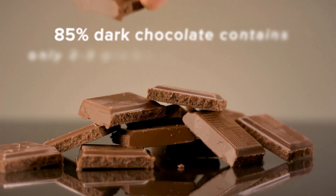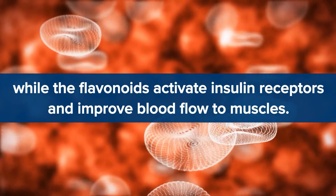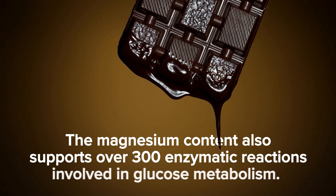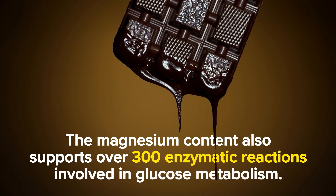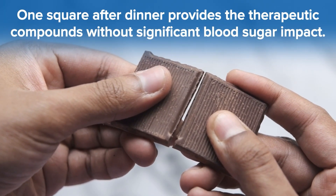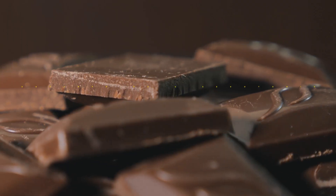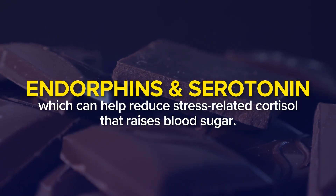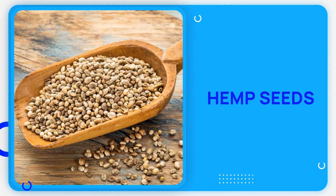The key is the minimal sugar content – 85% dark chocolate contains only 2-3 grams of sugar per square, while the flavonoids activate insulin receptors and improve blood flow to muscles. The magnesium content also supports over 300 enzyme reactions involved in glucose metabolism. One square after dinner provides the therapeutic compounds without significant blood sugar impact. Dark chocolate also triggers release of endorphins and serotonin, which can help reduce stress-related cortisol that raises blood sugar.